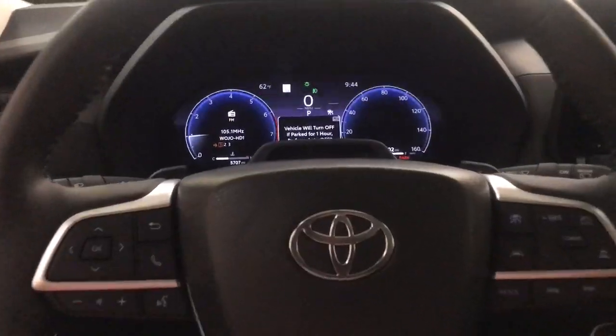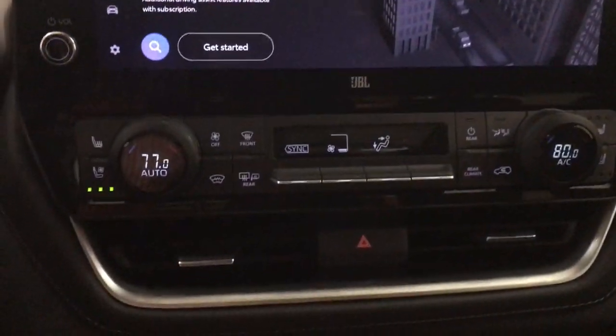Don't miss the chance to take this sensational Grand Highlander home to your family. Our team will give you an outstanding test drive experience. Stop in today.